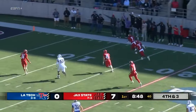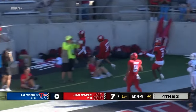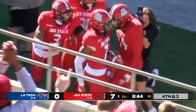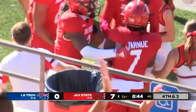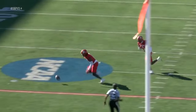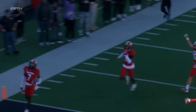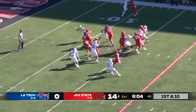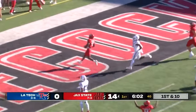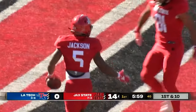The punt is blocked, it's picked up, it's taken in — Gamecocks strike again! They sell out to block and they get there. Kakura Tarnu — this is what you can do. Malik Jackson wide open up the middle, Jack State back in the end zone.